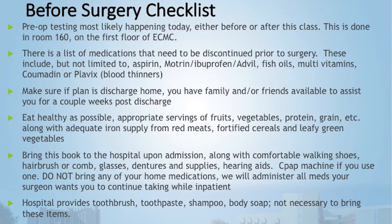There is a list of medications in your booklet that need to be stopped before surgery. These include aspirin or aspirin products — that 81mg aspirin has to be stopped a week before surgery. Motrin, Advil, and ibuprofen also must be discontinued a week before. Some over-the-counter fish oils, multivitamins, and blood thinners like Coumadin, Plavix, or Eliquis also need to be stopped. We'll restart those post-op per doctor's orders.